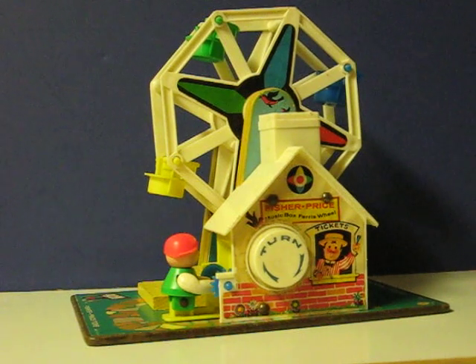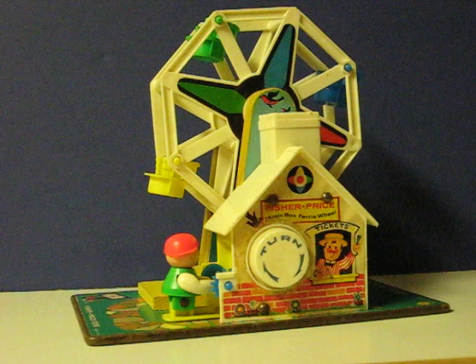This piece here that's being put up for sale dates back to 1966. It's a Fisher Price Little People Music Box Ferris Wheel. I'm just going to give a demonstration of how it works.